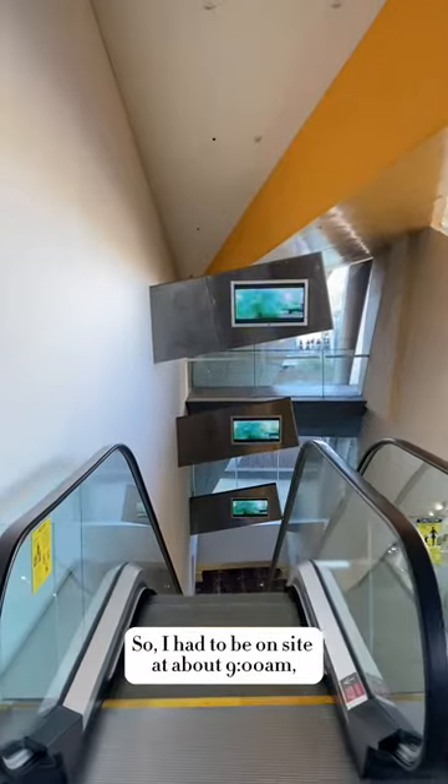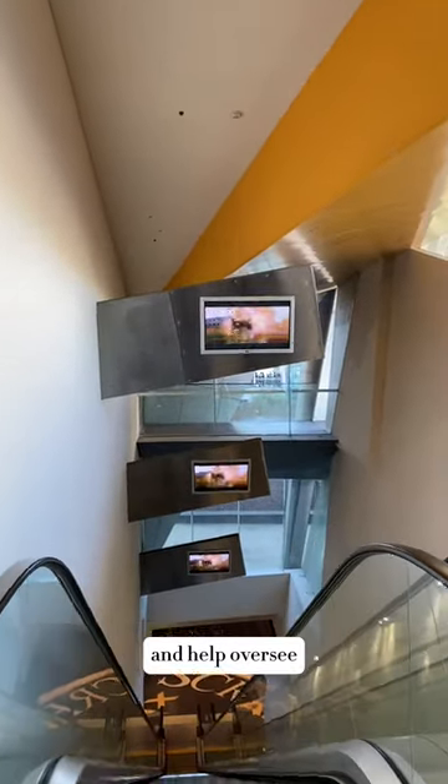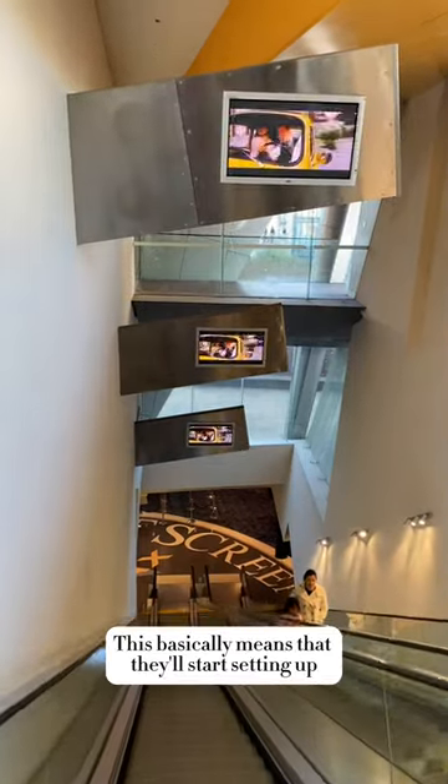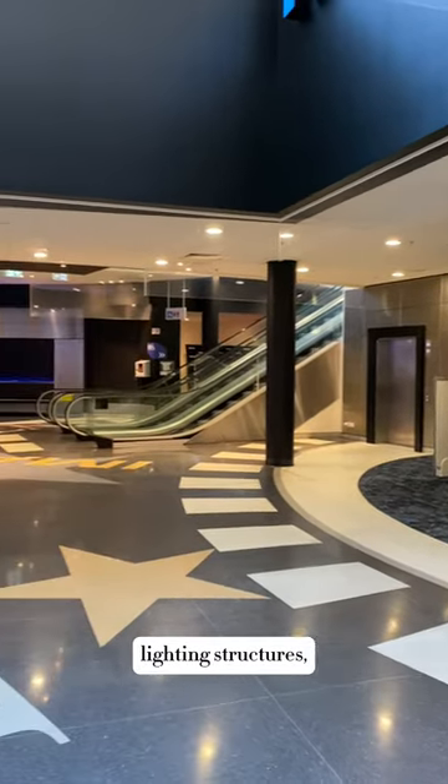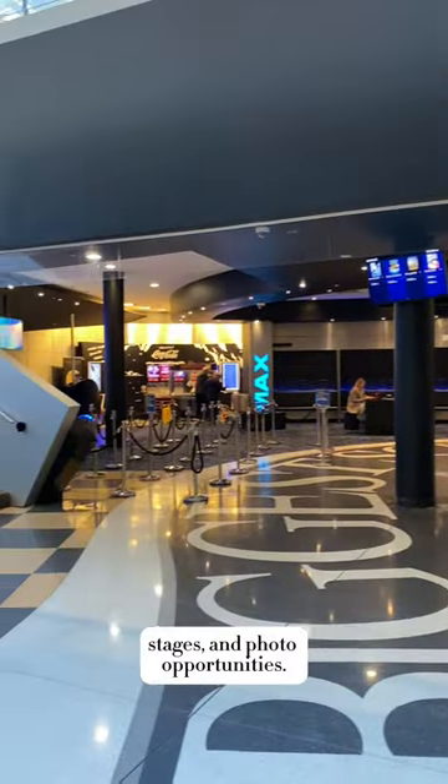I had to be on site at about 9am and help oversee the bump-in procedures of our external event agency. This basically means that they'll start setting up all of our assets including media walls, lighting structures, stages, and photo opportunities.